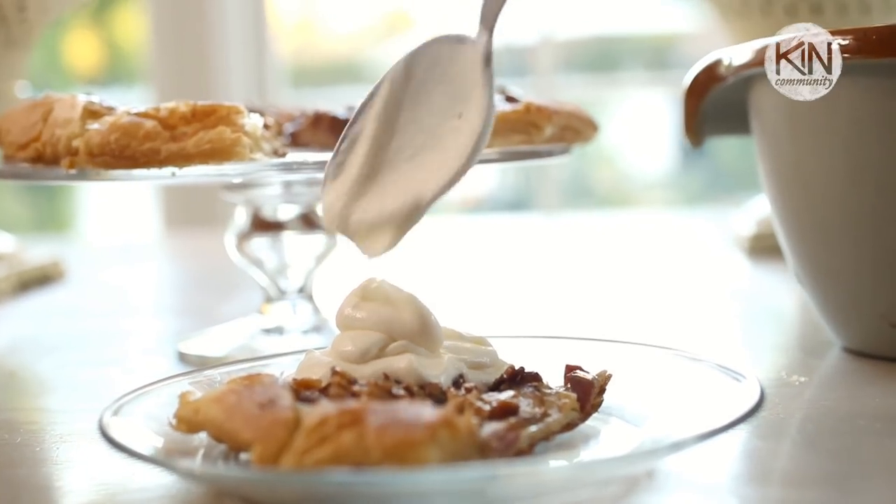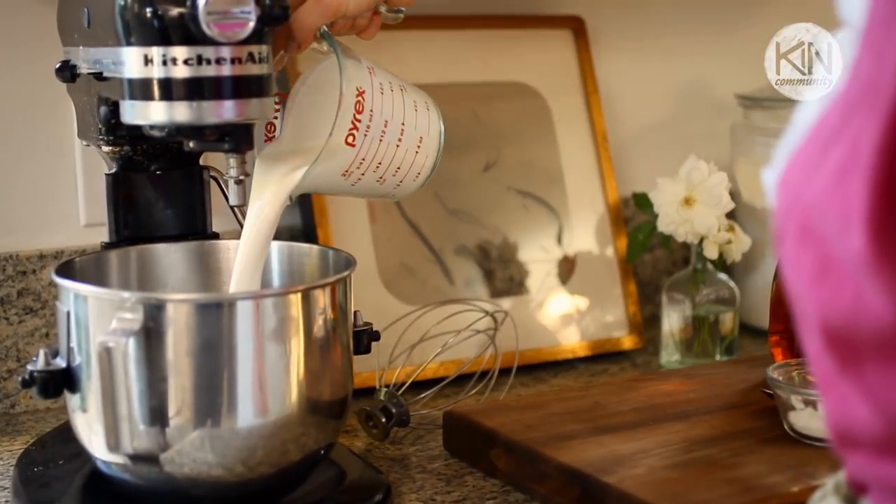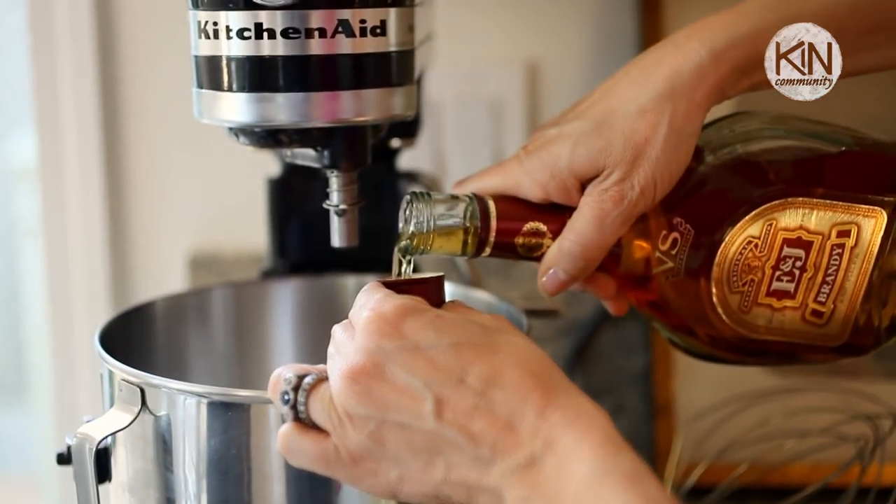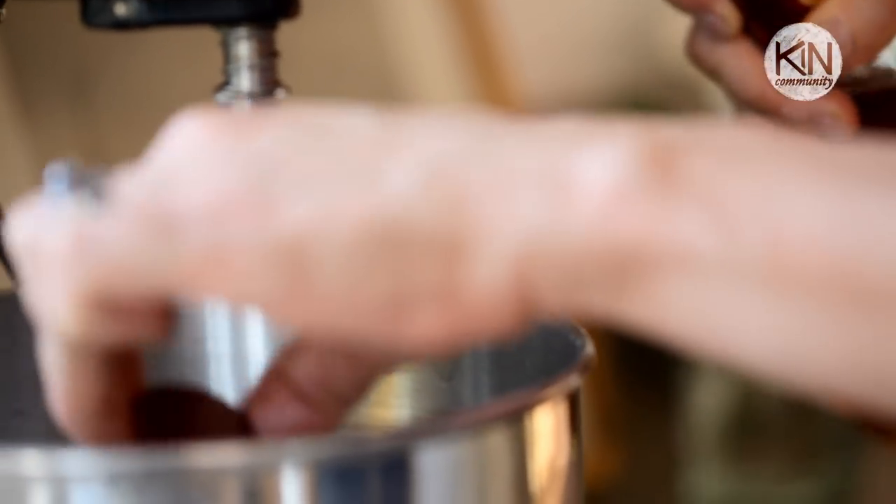Serve it with some homemade whipped cream. Take some heavy cream, some powdered sugar, and I love to add a little bit of brandy — the combination of brandy and pear is a wonderful flavor. But if you don't drink, just leave it out and add about a teaspoon of vanilla instead. It would still be good.